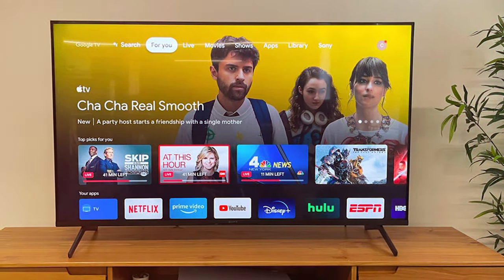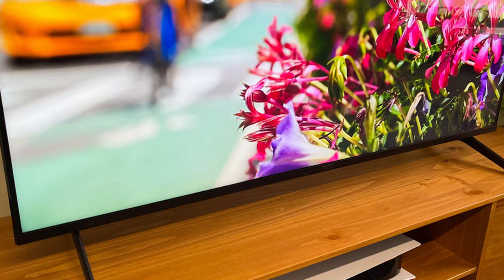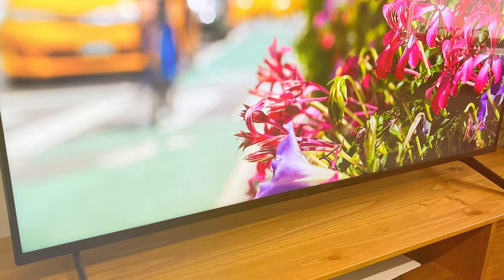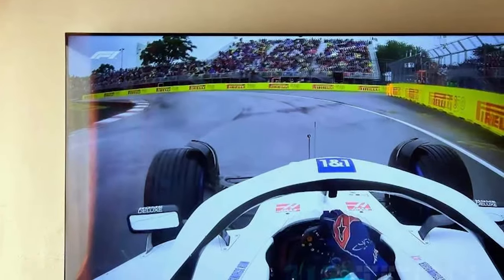What sets this TV apart is its compatibility with various streaming services and smart home devices. You can effortlessly access your favorite apps like Netflix, Amazon Prime Video, and YouTube with just a few clicks on the user-friendly interface. Plus, the X80K Series supports voice control, making it even more convenient to find your desired content.